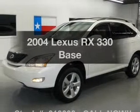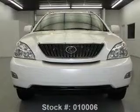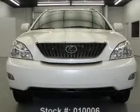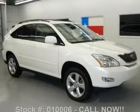Presenting the 2004 Lexus RX 330. Everything you need under one roof with this great vehicle, with a solid six-cylinder engine that responds smoothly to its five-speed automatic transmission.